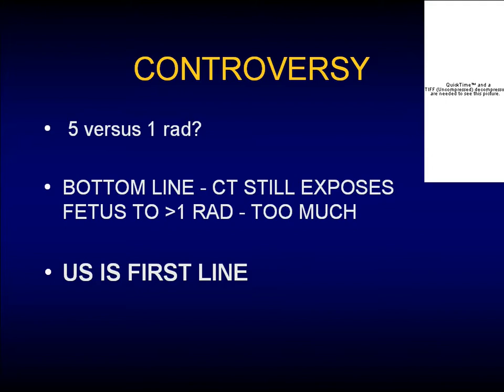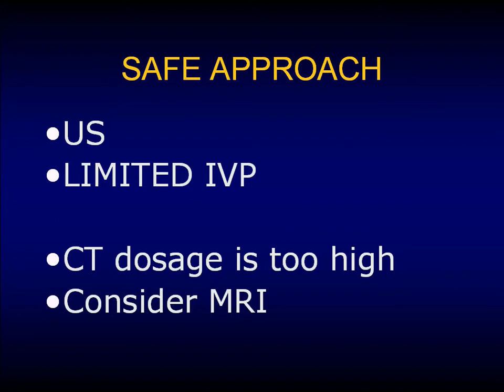The bottom line is that ultrasound is still our first-line test. Start with the ultrasound, consider your endovaginal ultrasound, Doppler, and ureteral jets. Some people say that doesn't really provide them with much more information. At that point, you can move to a limited IVP, also sometimes not providing enough information. The party line in radiology is that the CT dosage is too high. In parts of the U.S. they're doing CT — apparently quite commonly in the pregnant patient in Texas — but here, that's not the case.